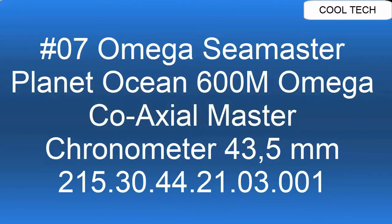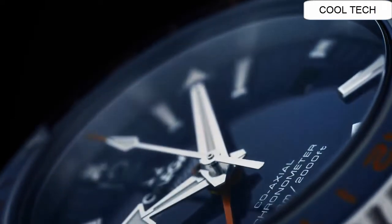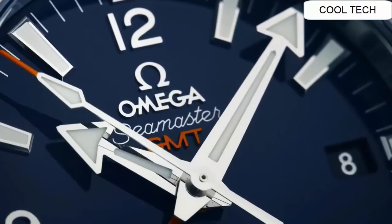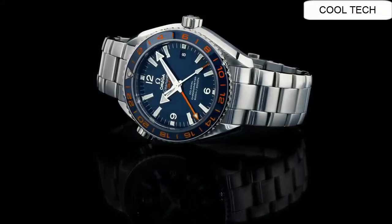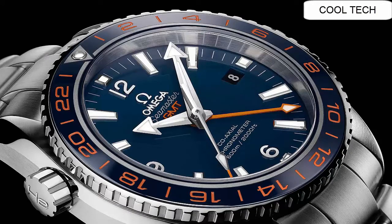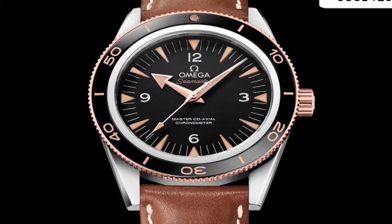Number 7: This watch features a sapphire crystal display with analog glass. The case material is stainless steel with a case diameter of 43.5 millimeters and a case height of 6 millimeters. This watch weighs 300 grams.